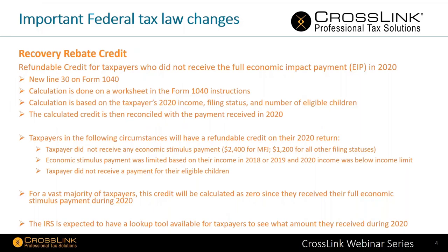By the way, the IRS is expected to have a lookup tool — they do not have it at this time — but the expectation is that they'll have a lookup tool available for taxpayers to see the amount they received in 2020. My hope is that it will be available come the first of the year and certainly before tax season starts. It is very important that once it becomes available, make sure you're having your clients double-check it.